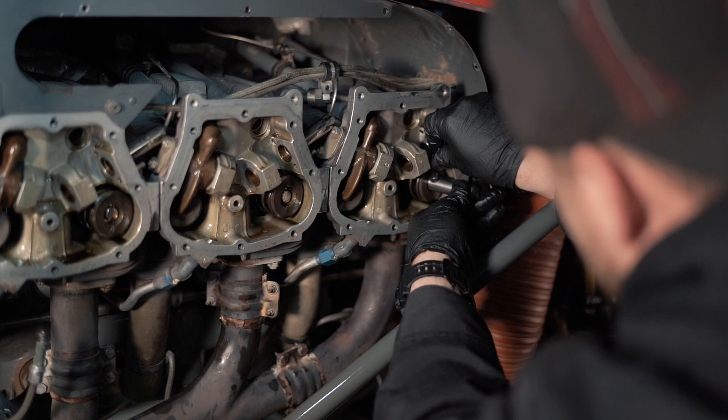Safety is extremely important, and with our maintainers here at SUU Aviation, our helicopters are among the safest in the skies.